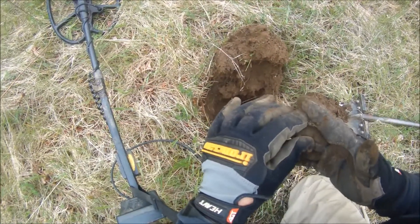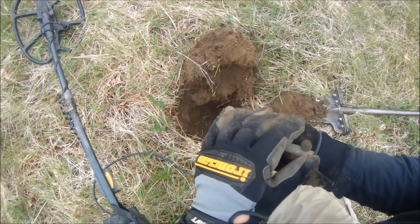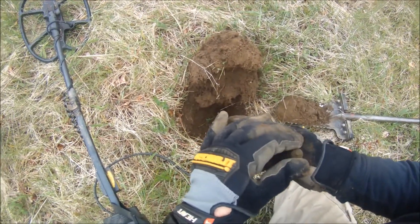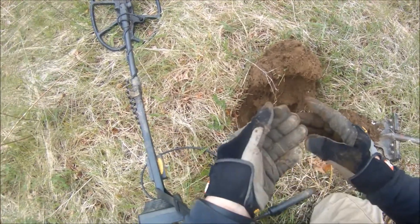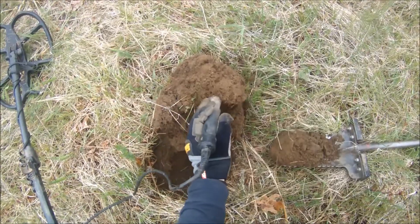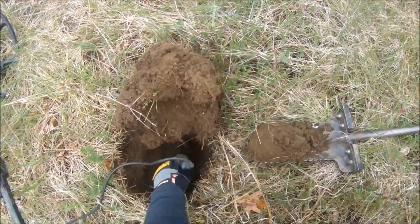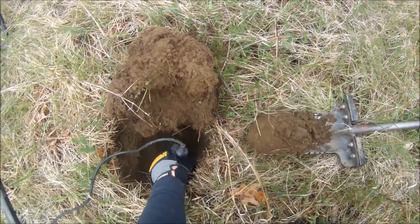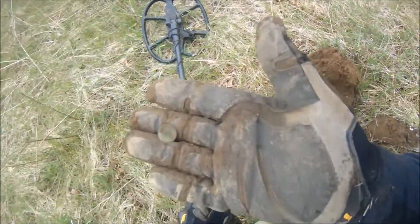Looks like I have the bottom part of a two-piece button. Unfortunately, no shank — shank's broken off. But it was right here. There's nothing else in the hole. Oh well.